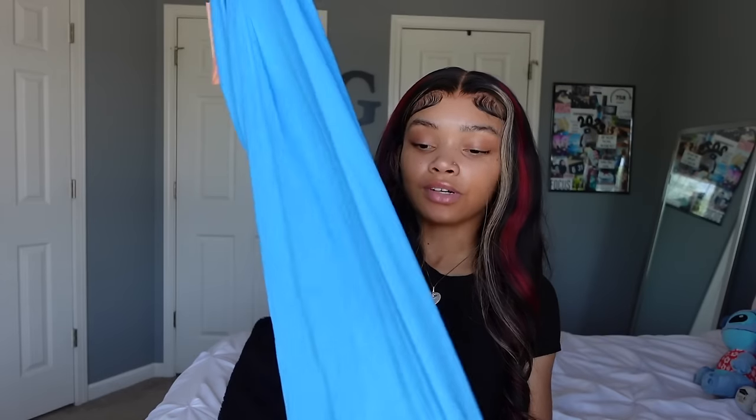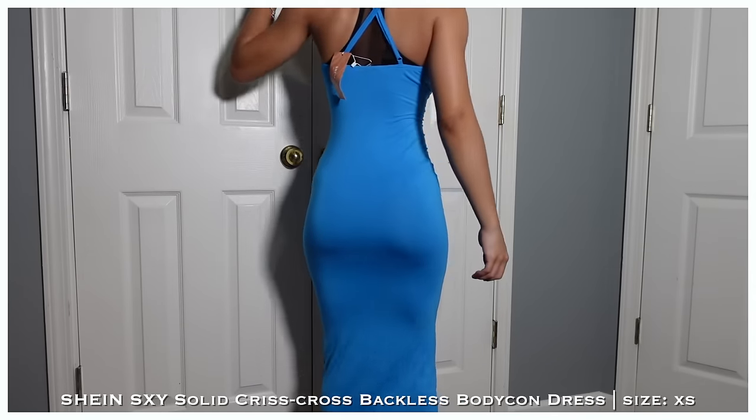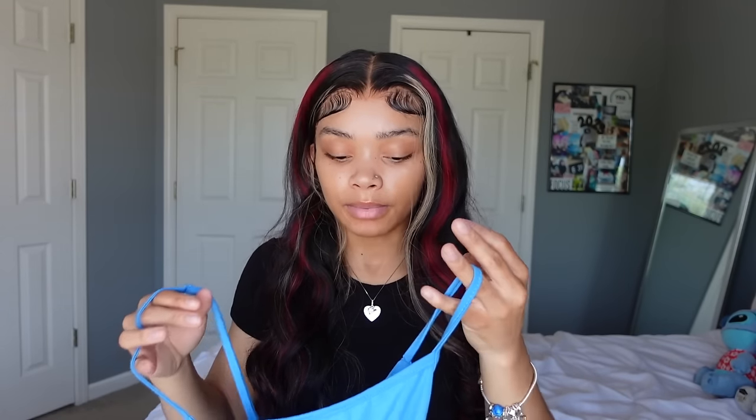I also got this blue dress. I already have it in black, tan, pink, and another color, but blue was calling to me — it just gives summer vibes. I really like this color with my skin. It's a basic dress with the back out. Size down in these because they're super stretchy — you don't want it baggy, it needs to fit the body.